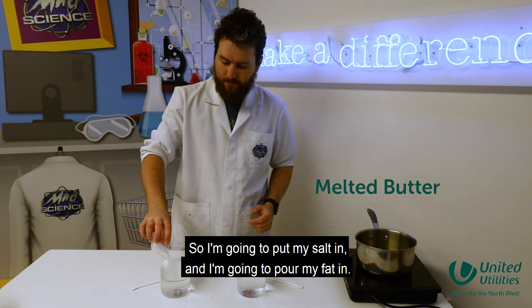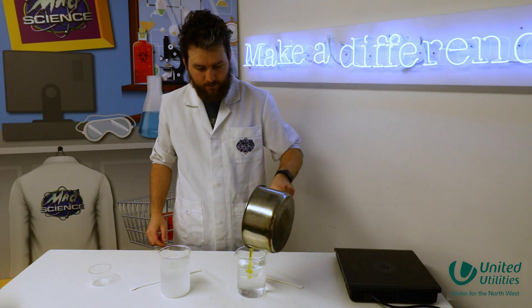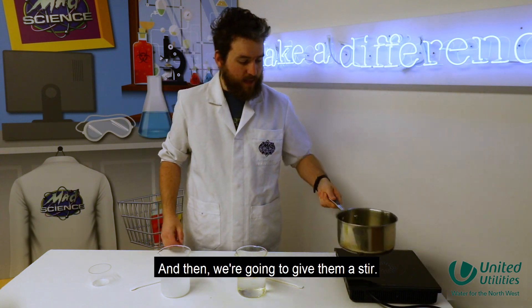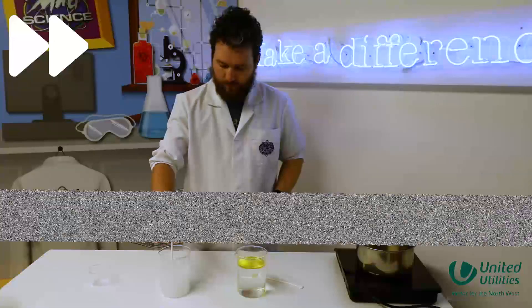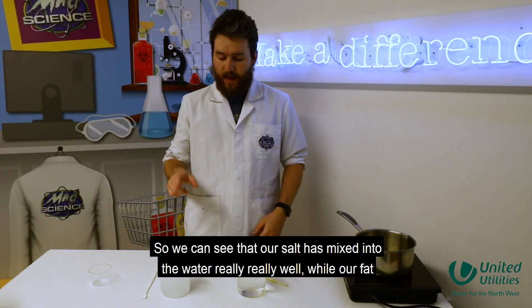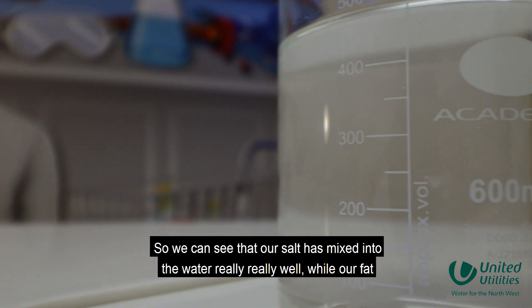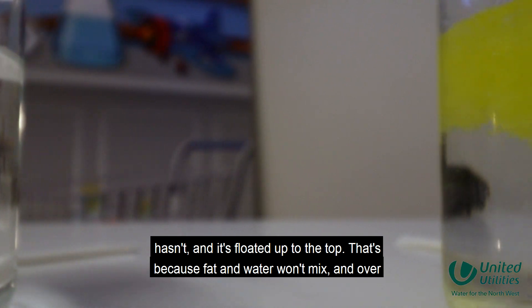So I put my salt in and I'm going to pour my fat in, and then we're going to give them a stir. We can see that our salt has mixed into the water really, really well, while our fat hasn't and it's floated up to the top.